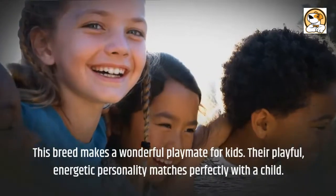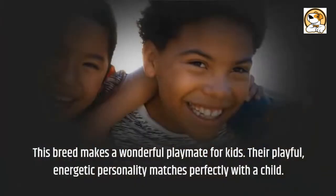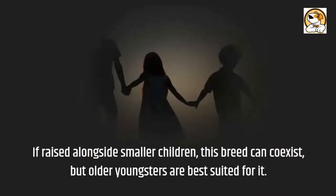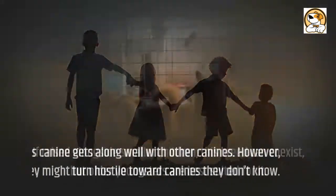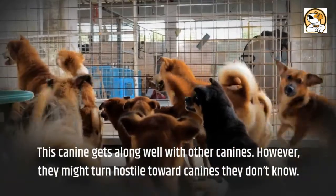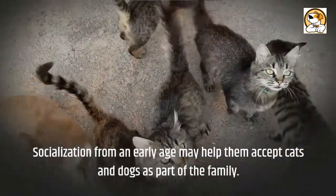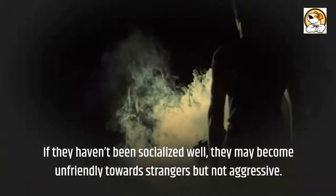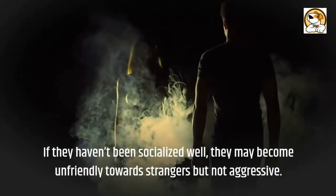This breed makes a wonderful playmate for kids, as their playful, energetic personality matches perfectly with a child. If raised alongside smaller children this breed can coexist, but older youngsters are best suited for it. This canine gets along well with other dogs, though they might turn hostile toward dogs they don't know. Socialization from an early age may help them accept cats and dogs as part of the family, and if not well socialized, they may become unfriendly — though not aggressive — toward strangers.